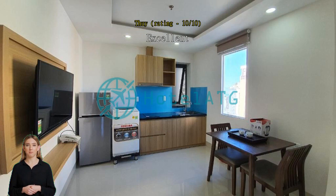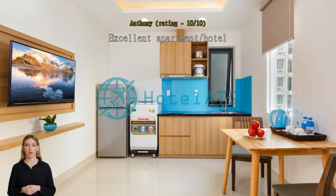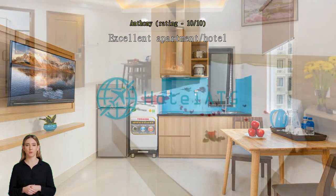Excellent new building and friendly, efficient staff. The location is within a short walk to the beach. Our room included a washing machine and kitchenette which are fantastic when you are traveling.